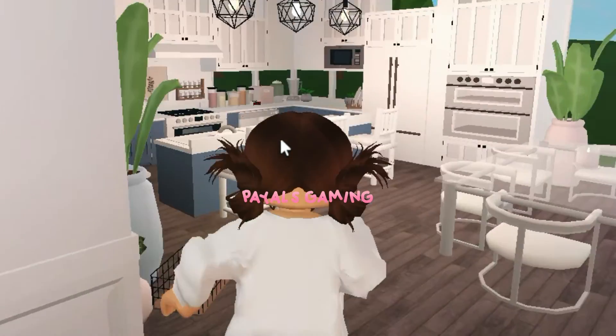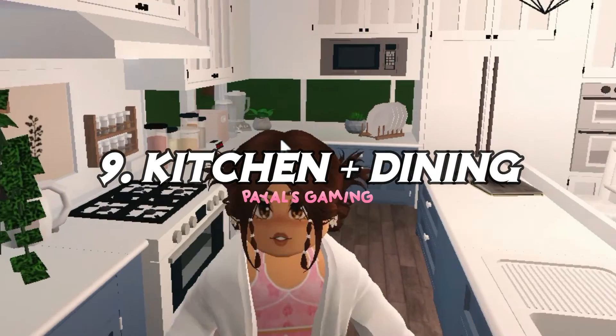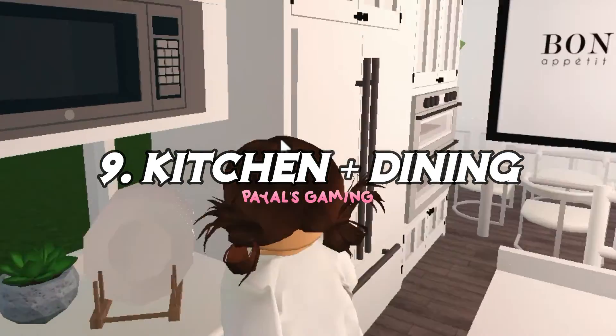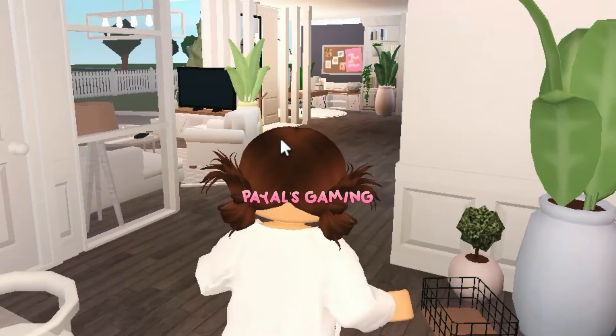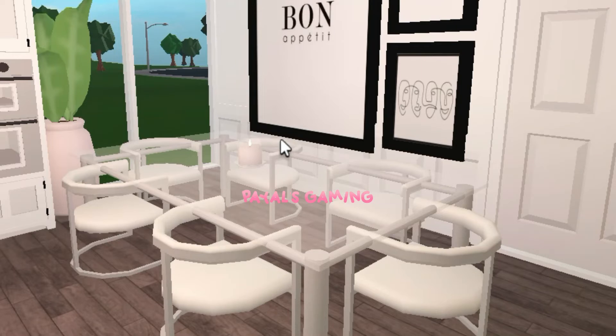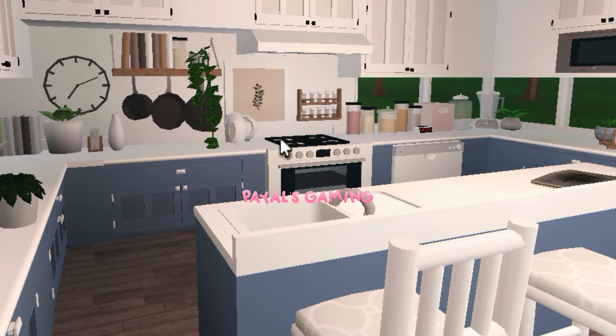Now we shall go to the dining room and the kitchen. I am totally in love with the kitchen — I love the details, I think it's just super cute. Even the dining room is cute. The pictures really make the dining room so much cuter, but if I had to choose between the dining room and the kitchen, it would totally have to be the kitchen because it just looks so detailed.